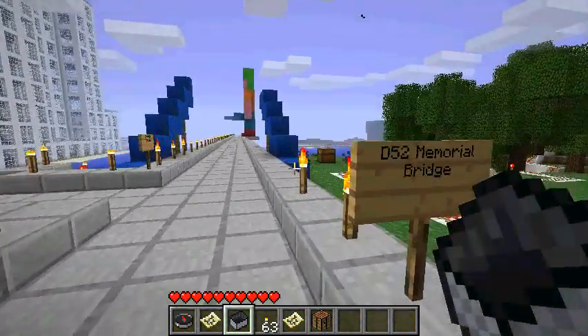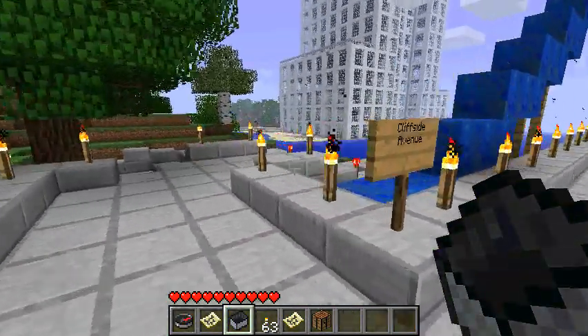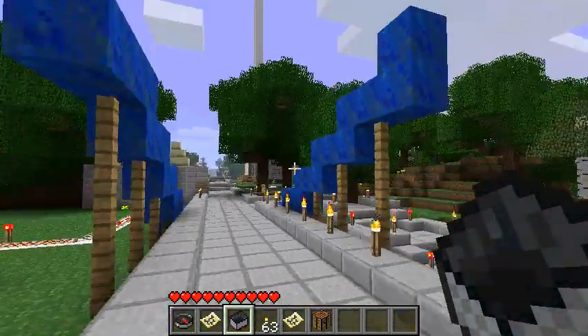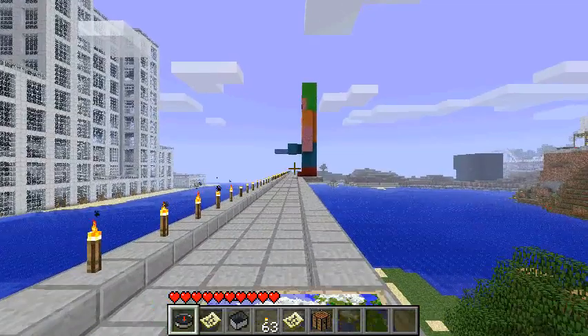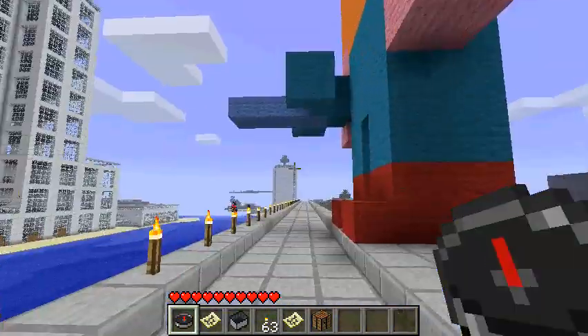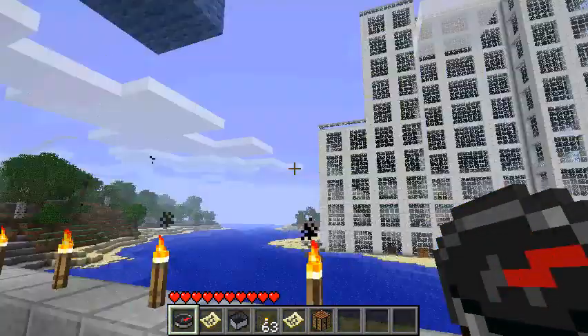So this is the D-52 Memorial Bridge. The most insulting part of this bridge is that it's not finished — or anywhere near finished. It looks like it was actually destroyed. Was GaiGai the one to blame? Did he destroy the bridge? This is supposed to be a GaiGai statue, and apparently he's holding a diamond sword.